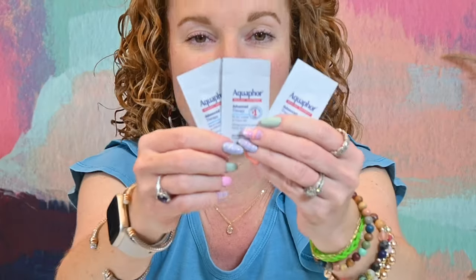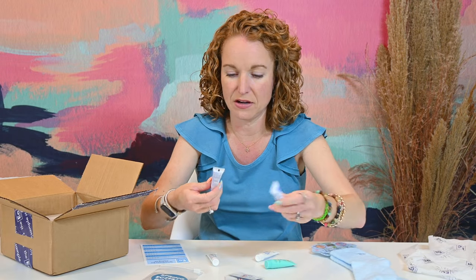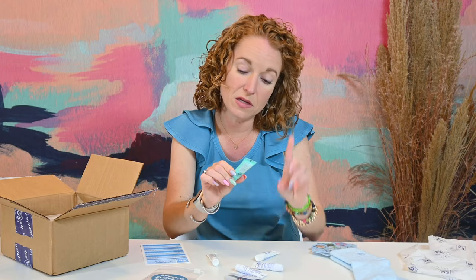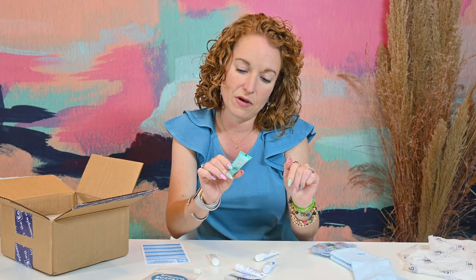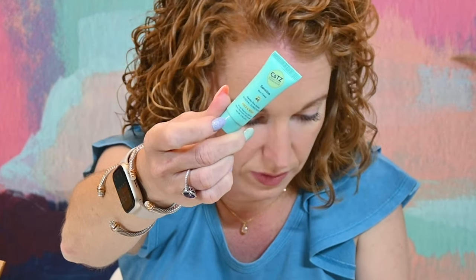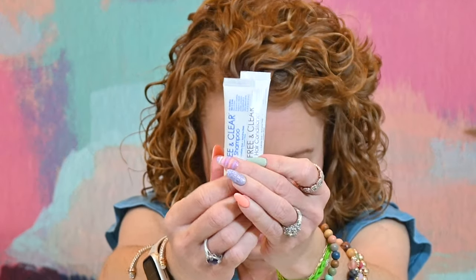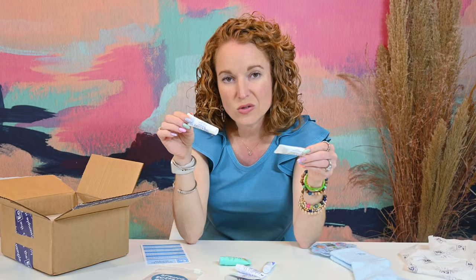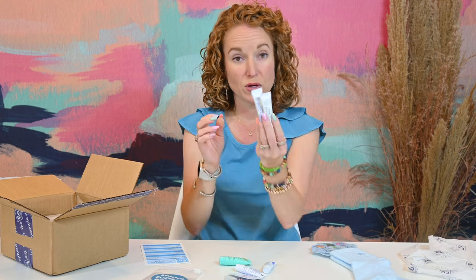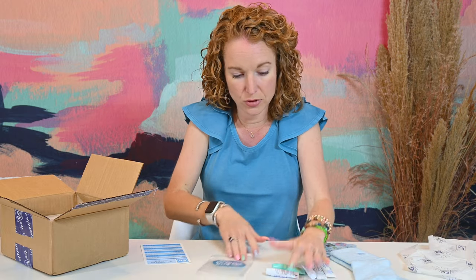There are three sample packets in here. There's a couple of CeraVe Baby Moisturizing Cream, a sensitive non-tinted SPF 40 face and body sunscreen — which I can tell you is an amazing product I really love — and Free & Clear shampoo and conditioner. These are great, especially if you have little ones who can't always communicate exactly what's happening. You can test a little bit to see how their skin reacts with these samples.